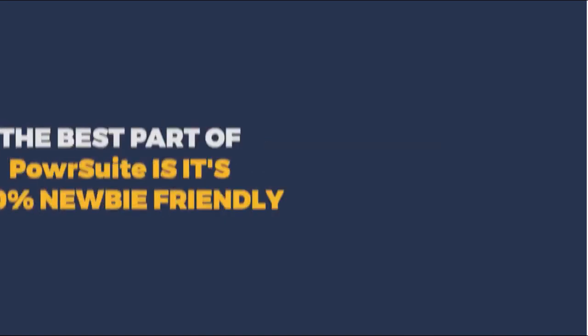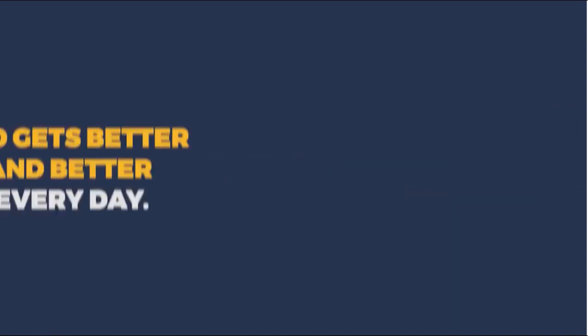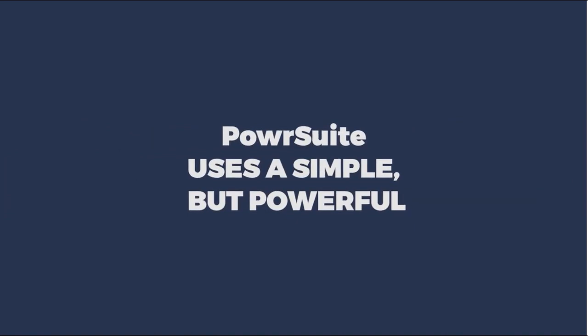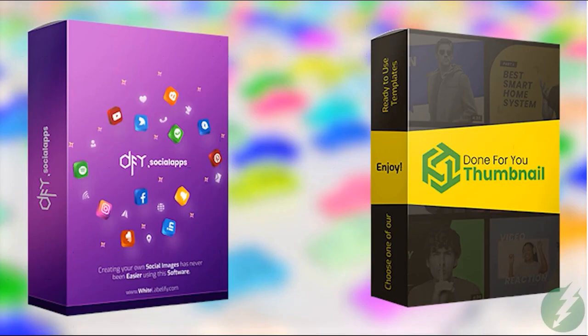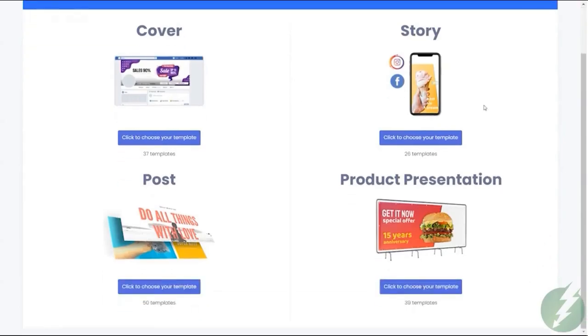Today's the day it all becomes a reality for you. Power Suite is a hundred percent newbie friendly and gets better and better every day. It uses a simple but powerful template-based system to get your results fast, easily, and looking professional.